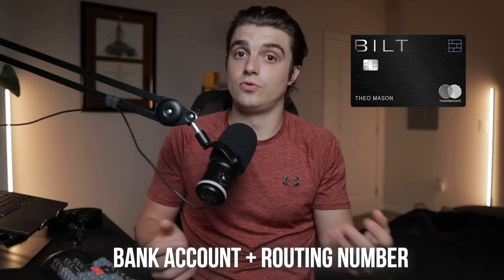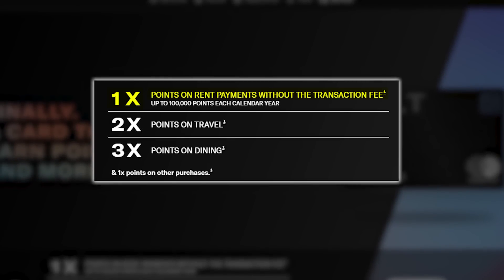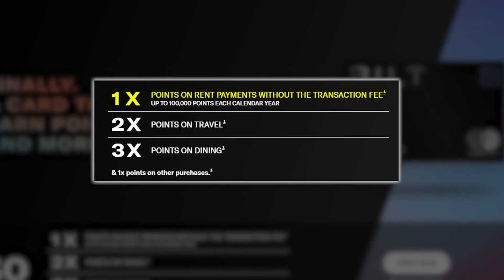Basically no matter what rental property you live at, you should be able to benefit from that 1x category. Built gives you a bank account and routing number to use through your rental portal, and if they don't accept that, you can also have them send a check on your behalf. This 1x back on rent really puts this card in a category of its own — there's no other card that competes with it on that front, and it's a big reason why a lot of us feel like we need this card. I do want to push back on that more in part two.